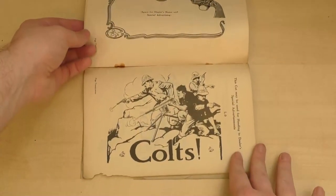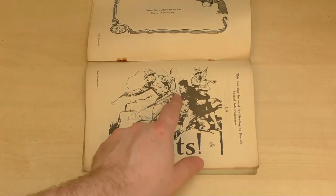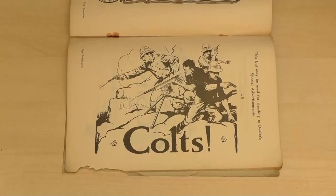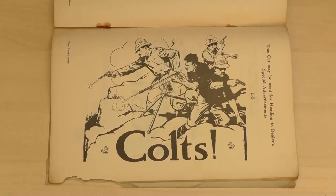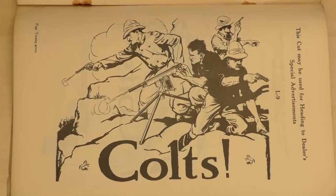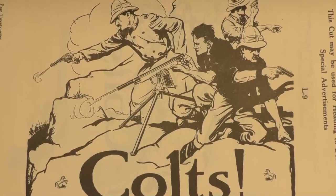But this has to be my favourite illustration of them all. It's the only illustration that includes John Browning's first machine gun, the Colt-produced Model 1895. It's an evocative ad and they've crammed every possible Colt product in — revolvers, a semi-automatic pistol, and the 1895. Perhaps they're off somewhere fighting a banana war.